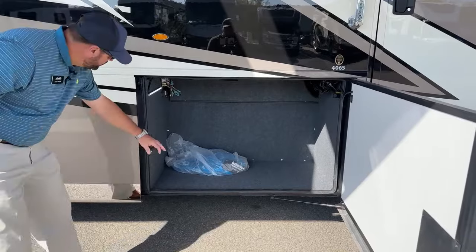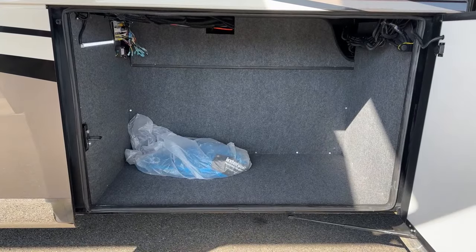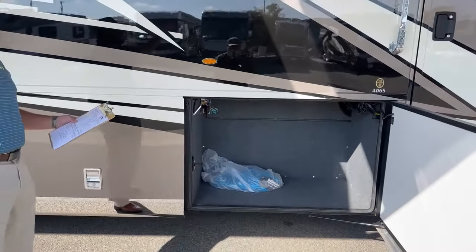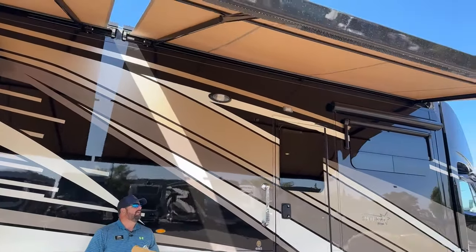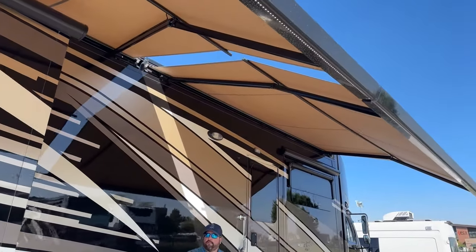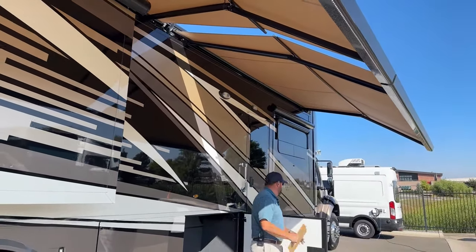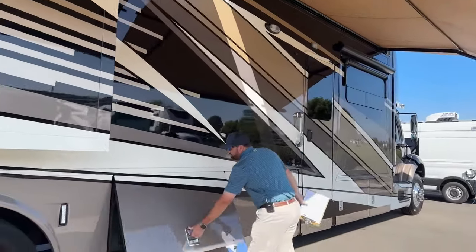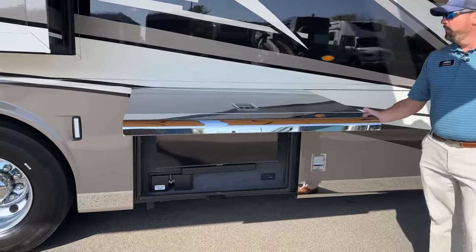More storage here — that's the central vac. The central vac hoses come with the unit. Great storage. We're on the patio side; we've got the patio awnings out. These are Girard Nova awnings, which give you a nice pitch right in the middle and some nice shade. It's a two-stage door here, so this will stop about midway up.